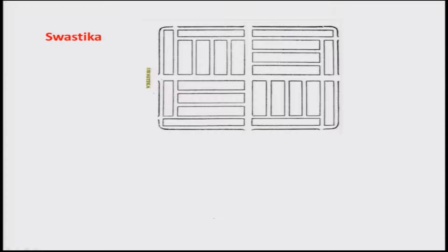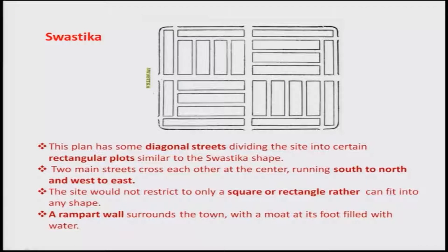Swastika is similar to earlier rectangular layouts but with diagonal streets dividing the area into rectangular plots. There are main roads with one gate visible, and the roads form a swastika-like pattern. Two main streets cross each other at the center, running south to north and west to east. The site is restricted to square and rectangular shapes. A rampart wall surrounds the town with a moat filled with water at its foot.